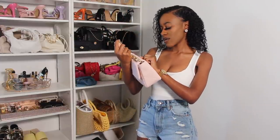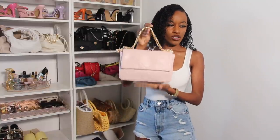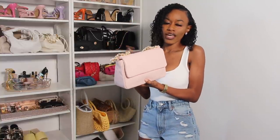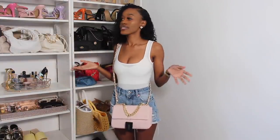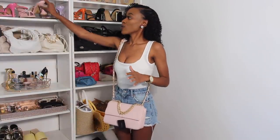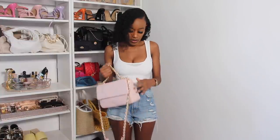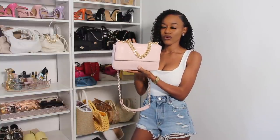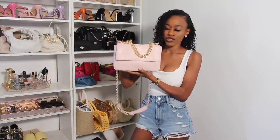This bag reminds me of the Chanel bag — it has gold chain details. I got it for $17, it was on sale from the regular price of $24.99. They also had it in black and beige, but you guys know me, I love pink — my closet room is pink — so I had to get the pink purse. You can wear it as a crossbody, and I think it'll be so cute with pink heels. I'll have the link down below if I can find it.